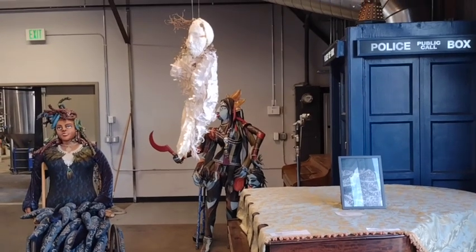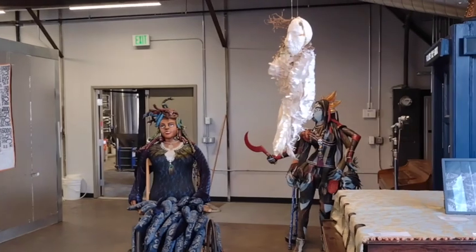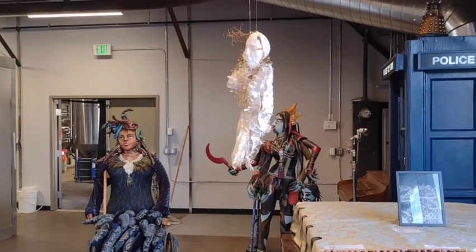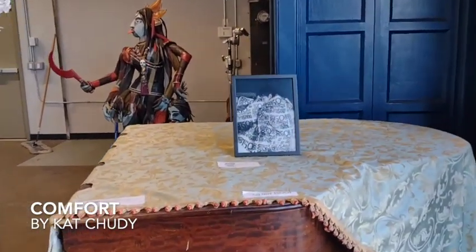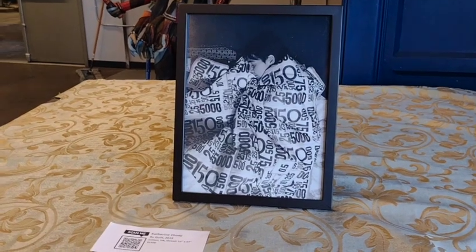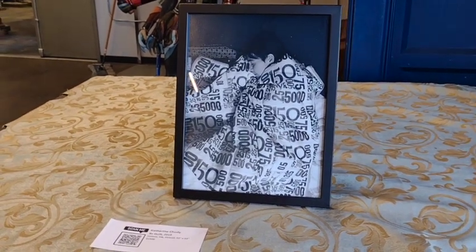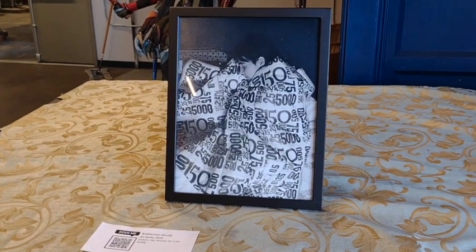On another side of the brewery, we come across pieces by Kat Chudy, Lisa Marie de Pates, and A. Laura Brody. Comfort by Kat Chudy is a person wrapped in a medication quilt, being surrounded by layers of comfort provided by that quilt.